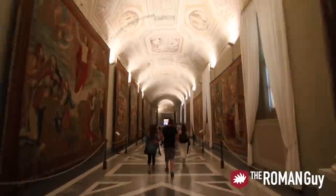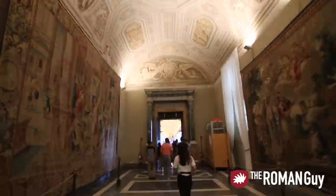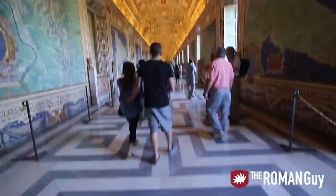Six million people per year go to the Vatican City inside the Vatican Museums alone. So where the crowds go, tourist traps tend to follow. It's really important that you know where to go, what to see, how to see it, where to eat, and obviously where to drink. Today we're going to explain it all, so follow along.